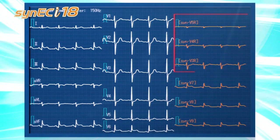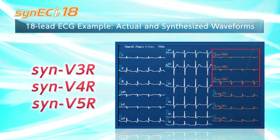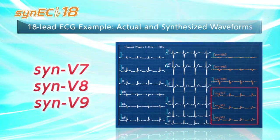Here's an example of synthesized 18-lead waveforms: 6 synthesized lead waveforms at the right, and standard 12-lead ECG waveforms at the left and center.